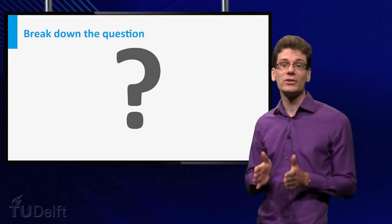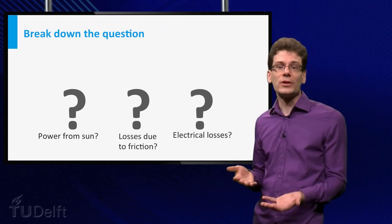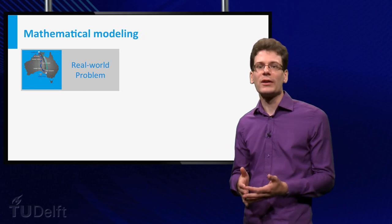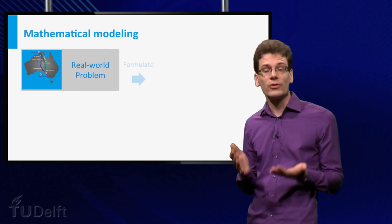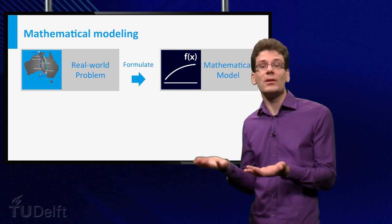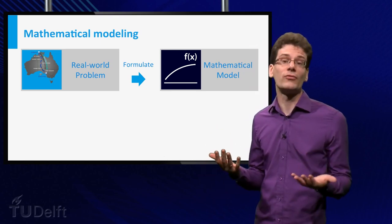We try to break down the question into smaller and more specific questions, like: how much power can you harvest from the sun? What is the influence of power losses like air friction, roll friction, and battery loss? Here starts the modeling cycle used in science, design, and engineering. You have a real-world problem and you try to reformulate it in terms of a mathematical model. A mathematical model describes the relation between the different parameters that are of influence in this real-world problem.